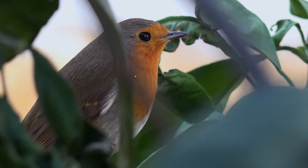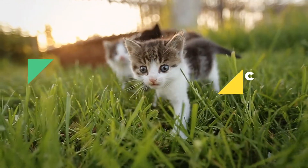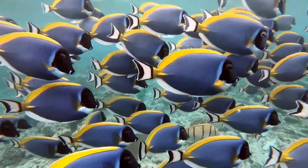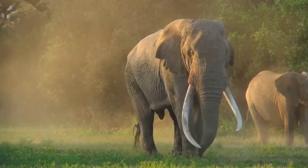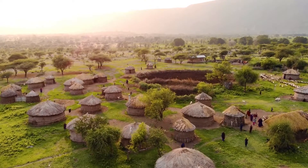Introducing you to one of the most beautiful and majestic animals on the African plains, the antelope. Antelopes can be found all over Africa, and there are a variety of different species, each with their own unique features and characteristics. Enjoy this brief introduction to some of Africa's finest antelope species.